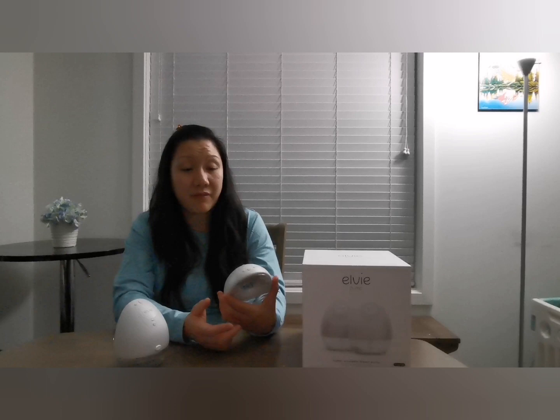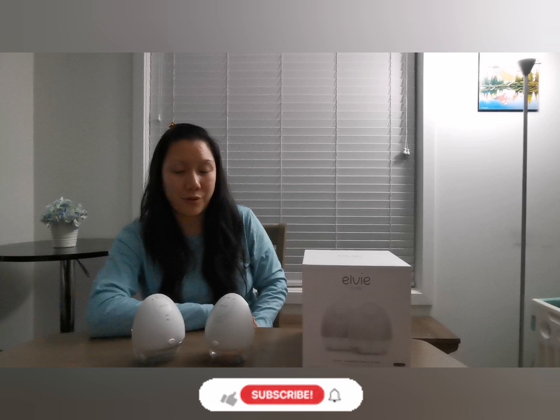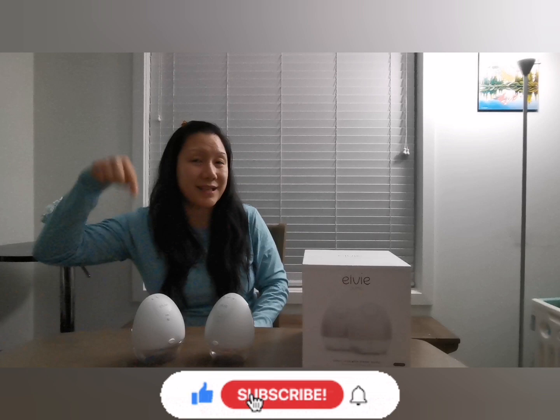I highly recommend it! I hope you guys like this video of me talking about the LV electrical wireless portable breast pump. I hope you guys like this content, and if you do, please hit the like and subscribe button and stay tuned for my next video. All right, peace out!